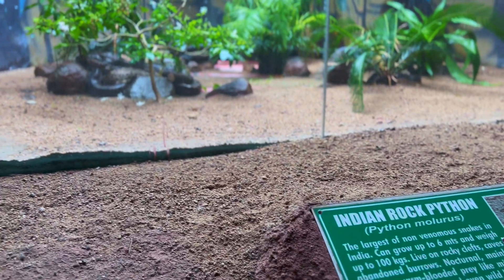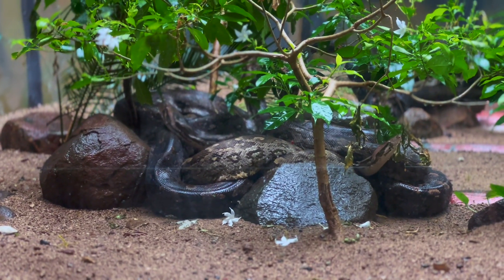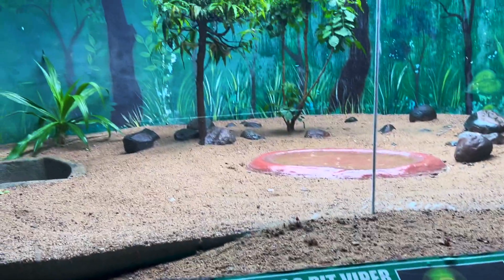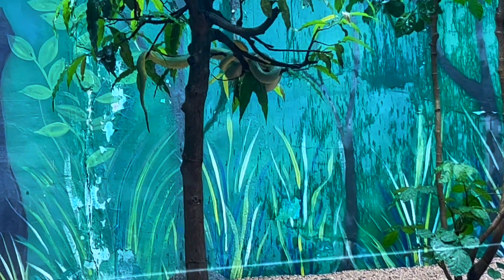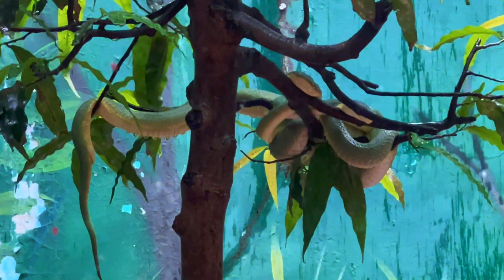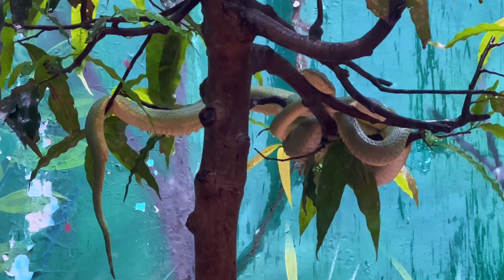Now we are at the reptile house. Behind us was an Indian rock python, and these are the reticulated pythons — let me give you a closer view. Seeing the bamboo pit viper was a treat for the eyes — the way they were hanging on the branches looked amazing. They were really enjoying the nature.